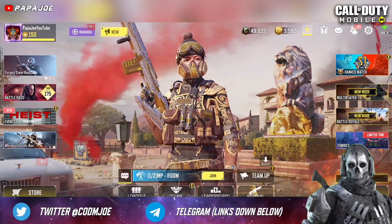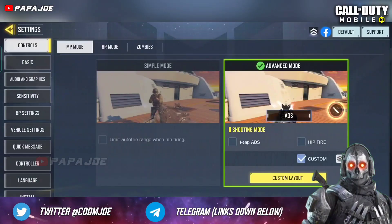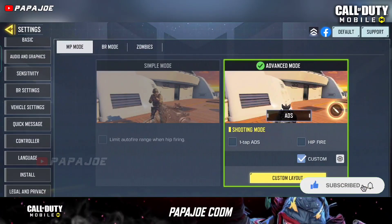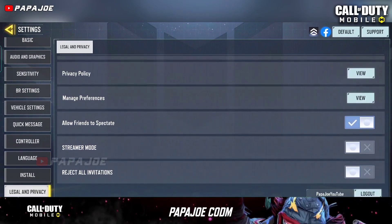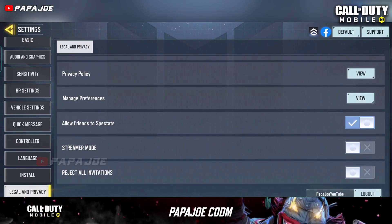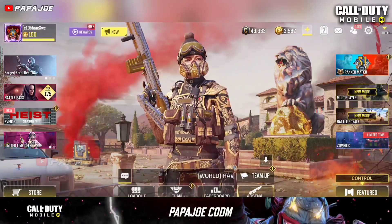First, you have to log into your Call of Duty Mobile account and then press settings. Once you have reached the settings, scroll down to the bottom to get to the legal and privacy tab. Now you only have to activate the streamer mode to protect your account. This way the perpetrators can't find out your UID by searching your in-game name.